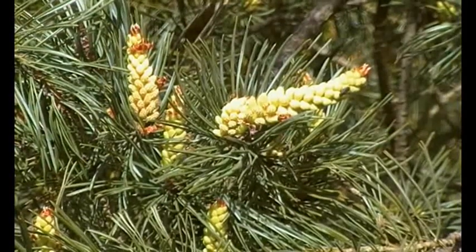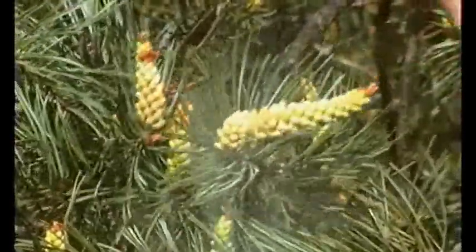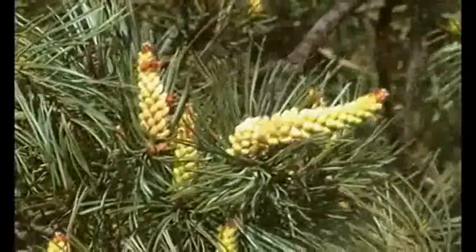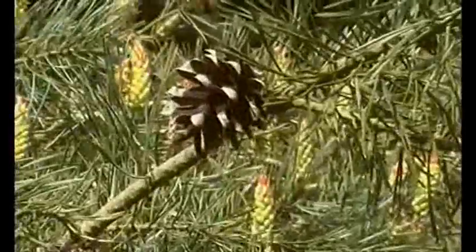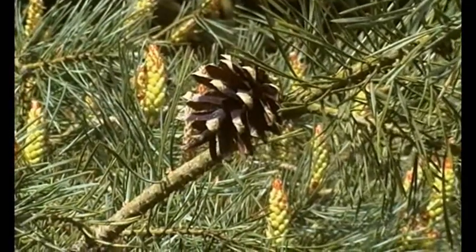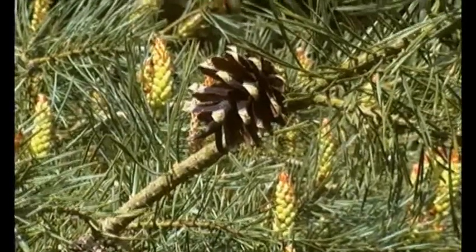So these are the flowers, and that's who we've come to see — the pollen. There are the old cones, opened up, and of course you can hear the cones opening up in the spring and releasing the seed.